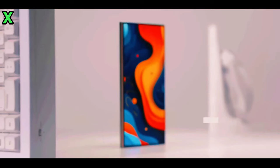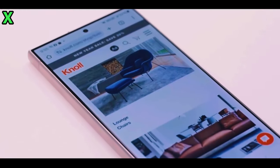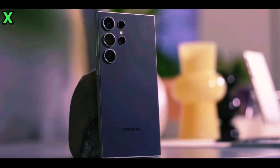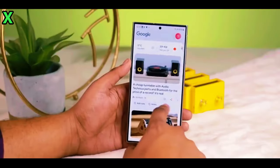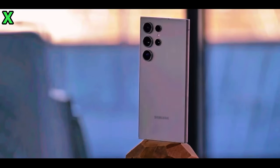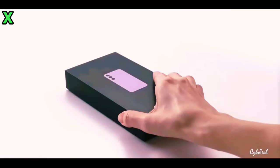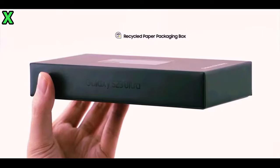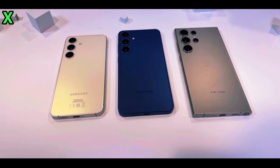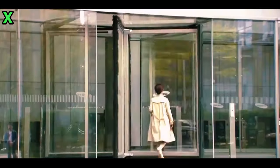Hey, what's up everyone, welcome back to the channel. Today we're talking about something we all love — smartphones, and specifically the upcoming Samsung Galaxy S25 Ultra. We already know one thing for sure: it's not going to be cheap. Samsung's Ultra models have always come with top-tier components, cutting-edge features, and all the bells and whistles, and with that comes a hefty price tag.